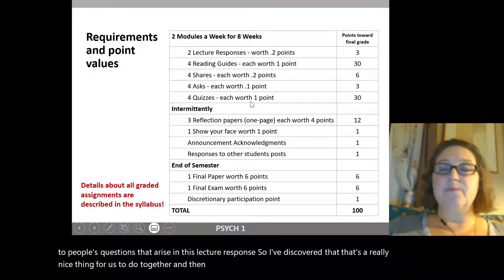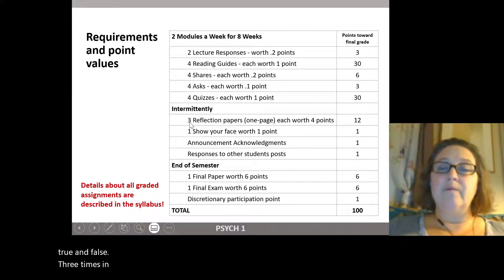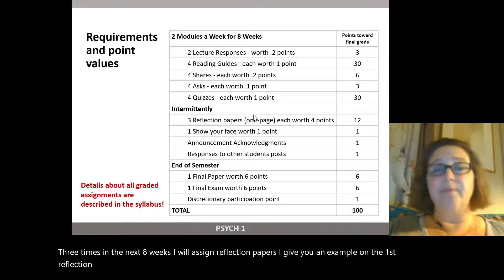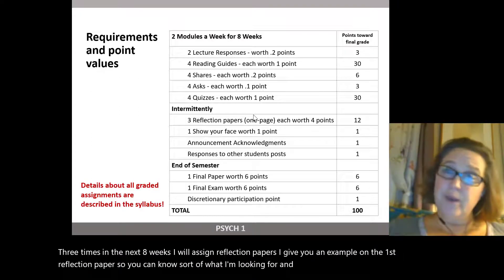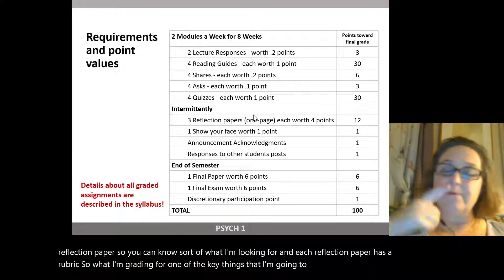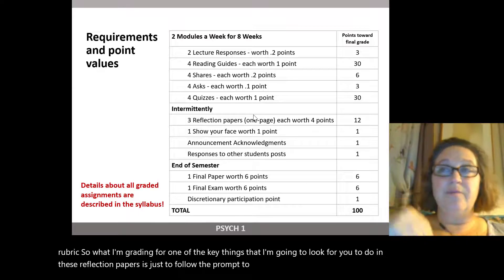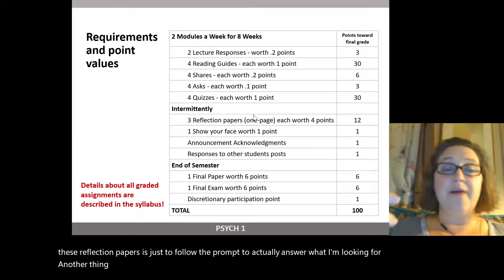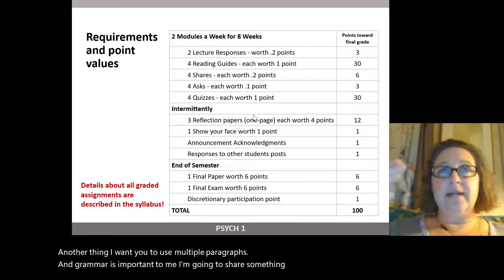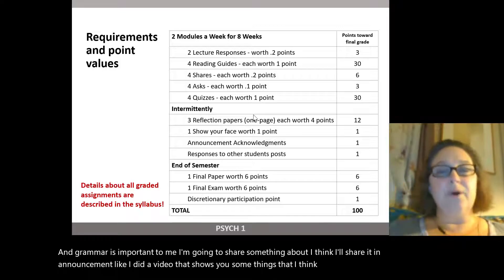Quizzes are just multiple choice and true or false. Three times in the next eight weeks I will assign reflection papers. I give you an example on the first reflection paper so you know what I'm looking for, and each reflection paper has a rubric. Key things I look for: follow the prompt, answer what I'm asking for, use multiple paragraphs, and grammar is important to me. I'll share a video about writing, punctuation, and grammar to give you insight into how I think.